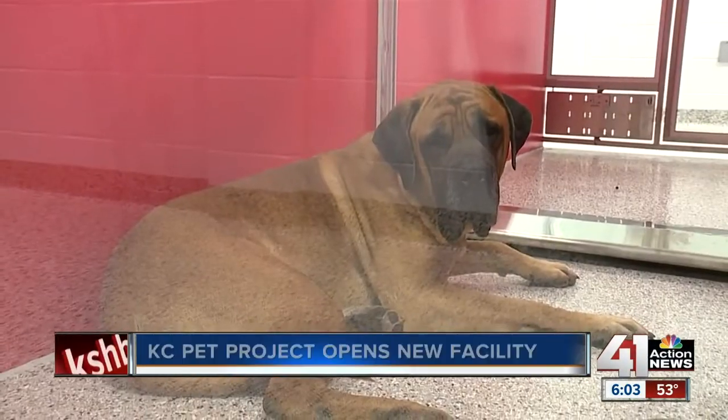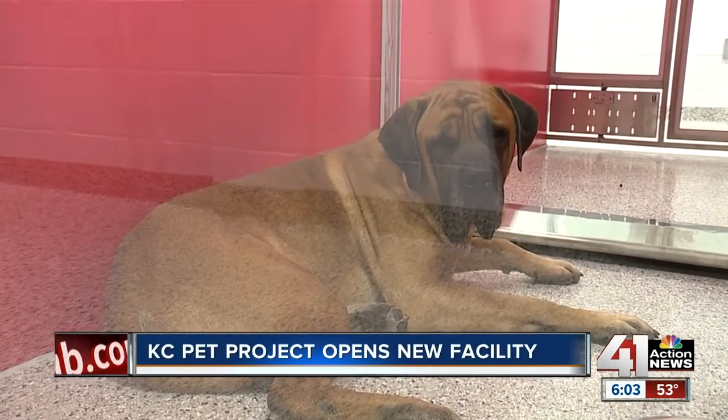Over there, it's 200 dogs in one room that were barking in the old shelter. And here you walked into the animal rooms and you honestly wouldn't know if there was a dog in there.